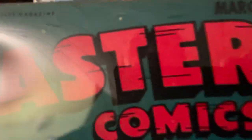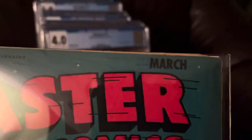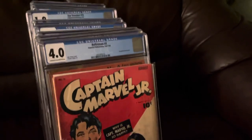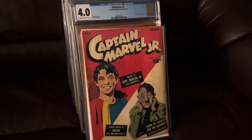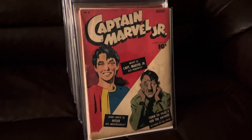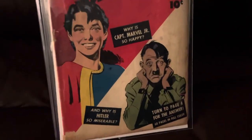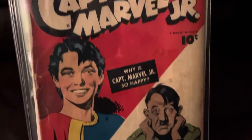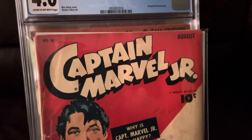I think that's 45... where are we? 48. Sorry about that — if anybody has a seizure disorder, it might have screwed you up. My bad. Captain Marvel Jr. — look at this Hitler cover. Just spectacular. Number 10.